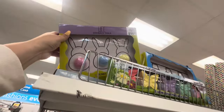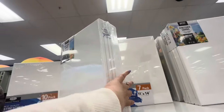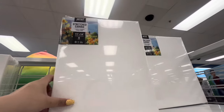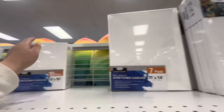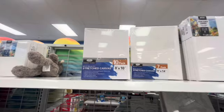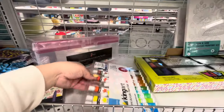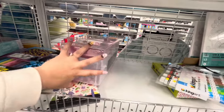They have canvases here as always. You get six big ones for $10 - that's a good deal! A different brand gives you seven for $10. They also have smaller ones. I like painting but never do it anymore. For the medium size it's also $10 for a 10-pack. They always have paints as well - $7 for 24 acrylic paints - and toolboxes to store everything.